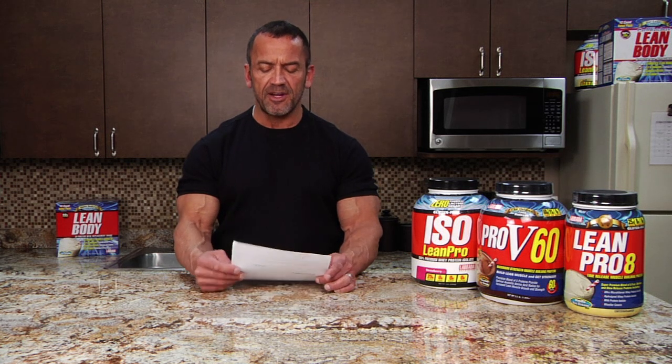Hi, I'm Lee Labrada and welcome to this week's Ask Lee. Today's question comes from Garan Benchik in Australia and he asks: Lee, can you please help explain the difference between a whey isolate protein powder and a blended protein powder? When should each one be used and why?